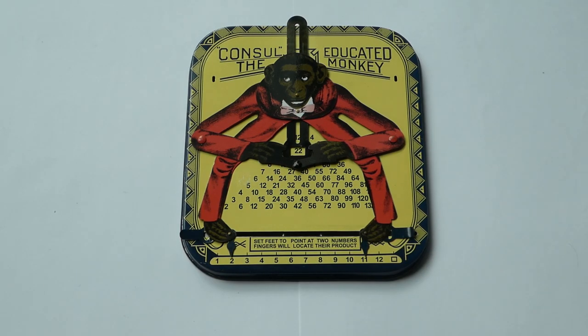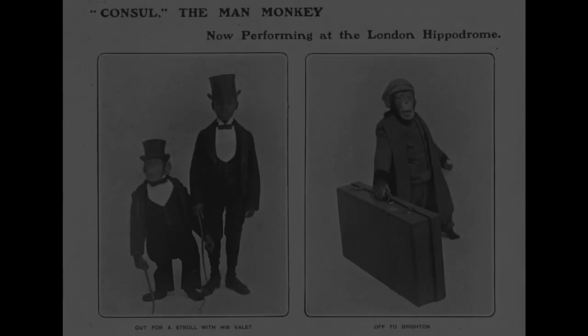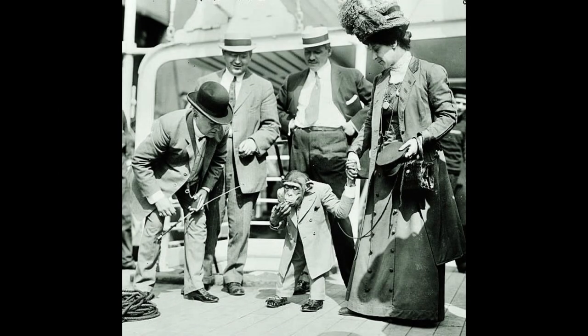This is Consul the Educated Monkey. The name is a misnomer because the picture shows a chimpanzee, and that's an ape, not a monkey, but it was named after a real animal. Consul was a chimpanzee that was shown in various theatres and variety shows in the 1900s and 1910s. He started in the UK and in 1909 he travelled across the ocean to the US to do a tour there.